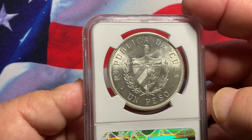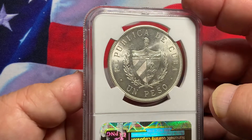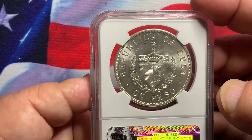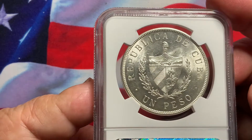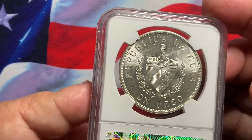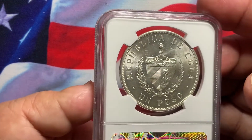On the reverse, there you go — the Republic of Cuba and the Cuban Shield, one peso. Definitely high-end, all white, no distracting bag marks or toning. This is what you want to see on these coins. Very popular, rare coins. Some contact on the field, but aside from that, a very nice and very appealing coin.